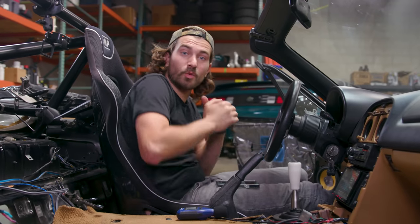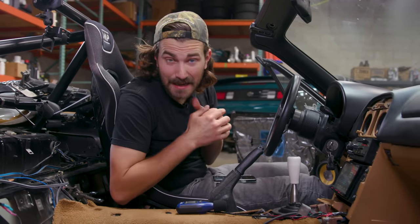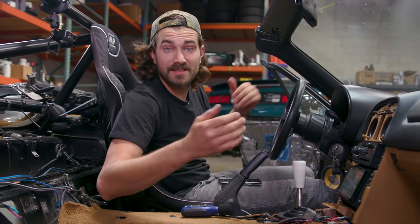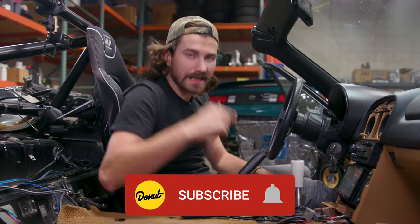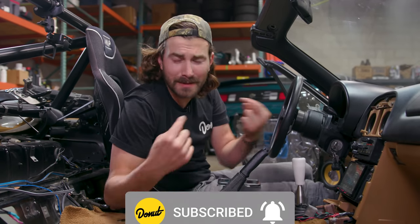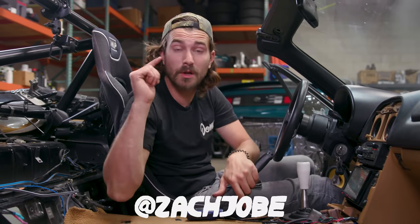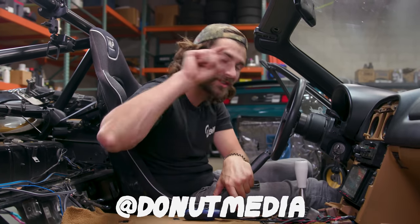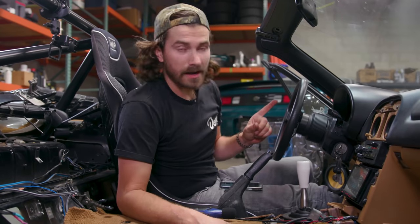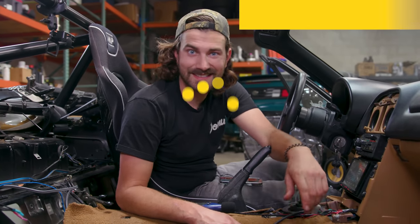I hope you guys learned a thing or two watching this video and had a good time. I sure had a blast, and now I've got a Miata that makes some actual music. If you enjoyed it and learned something, like this video, subscribe to the channel, follow me on Instagram at Zach Jobe, follow Donut at Donut Media, and I'll see you next Wednesday. For now, I've got a Miata to put back together.